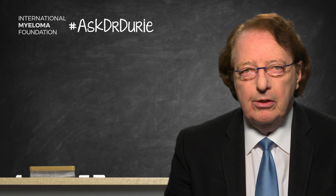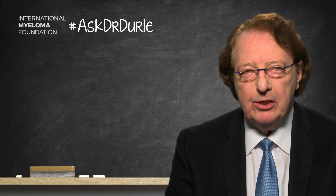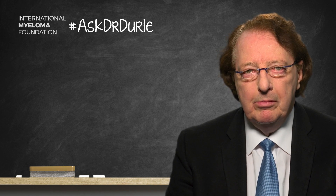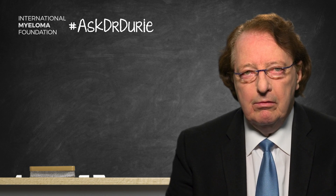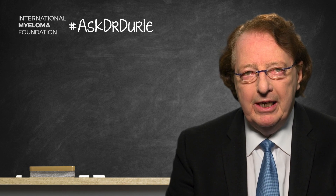This week's Ask Dr. Durie comes from a patient concerned about the toxic side effects of using dexamethasone as part of a myeloma treatment regimen. This particular gentleman has received many treatments over the years, and each time the treatment has included dexamethasone. Over those many years, the side effects of the dexamethasone have become quite serious. This is clearly a problem that many myeloma patients face.